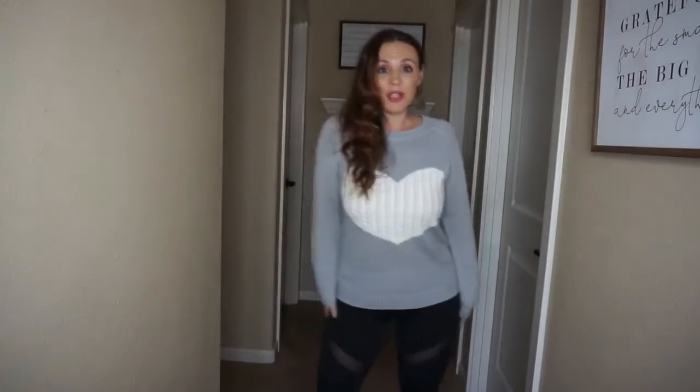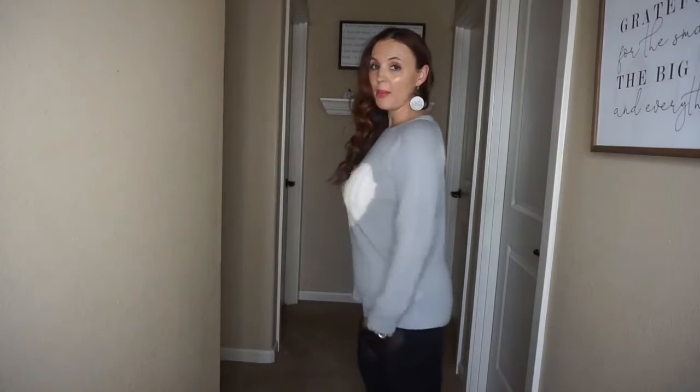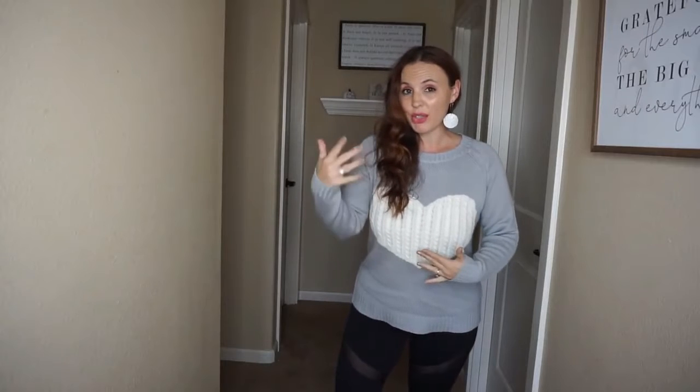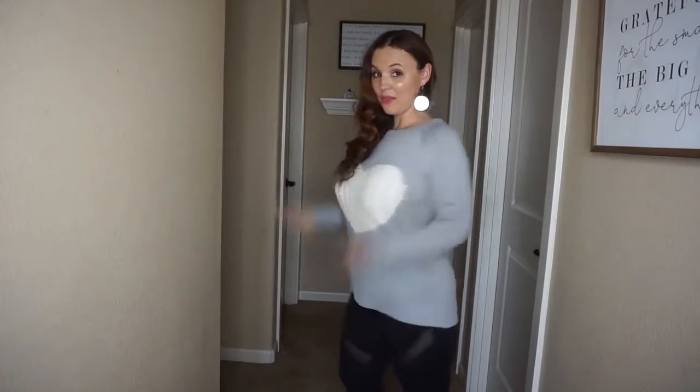So here is the first top that I had on at the beginning of the video. I just think it is super cute. I have leggings on, but I would wear these with skinny jeans and some boots. It does cover my booty, but I'm five foot two on a good day. So if you're taller than me, it probably will not cover, but if you're short, you can probably get away with wearing leggings with this.